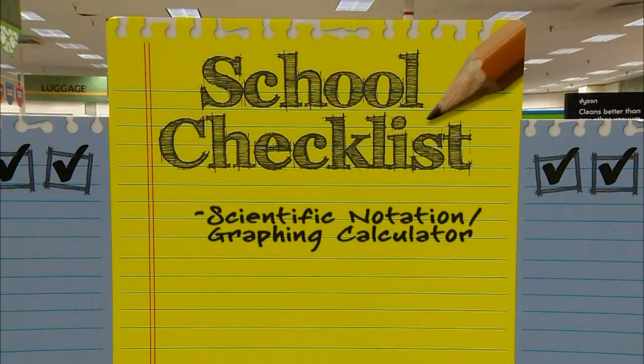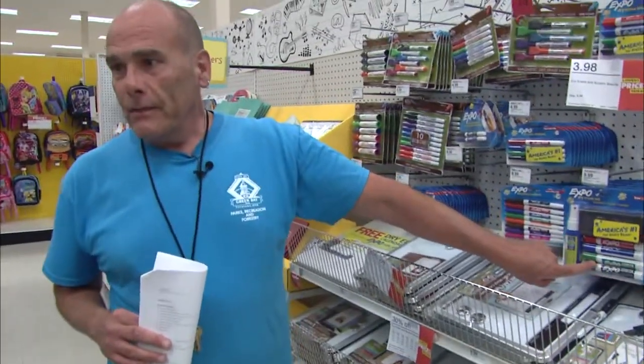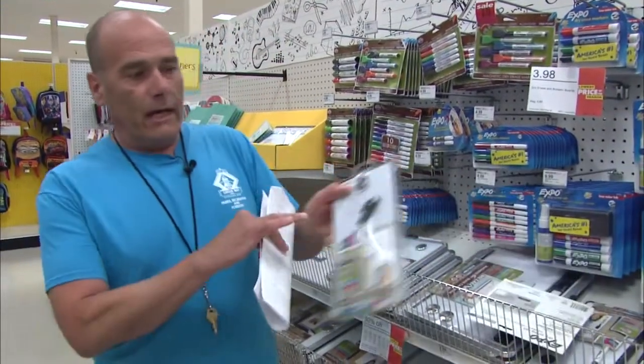Calculators now that do more than just add, subtract, multiply, and divide — they have to do scientific notation now. So things like that. These kind of markers, dry erase markers, because a lot of things are done on whiteboards.